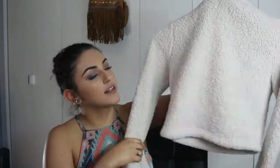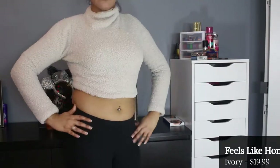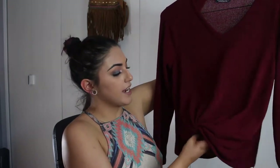Moving on to sweaters, cardigans, coats, and blazers. This first one is a crop top that reminds me of the 90s — it has that bowed-out skirt style and I love it. I've only worn it once. The only thing I don't love about it is that it's light colored, so of course my makeup ends up all over the collar.